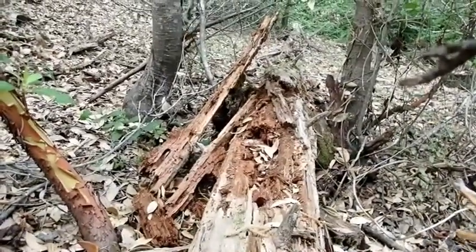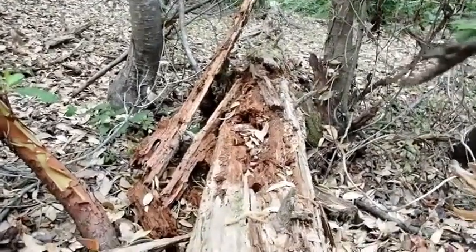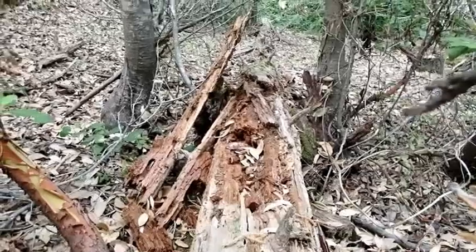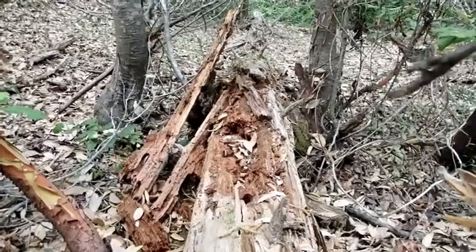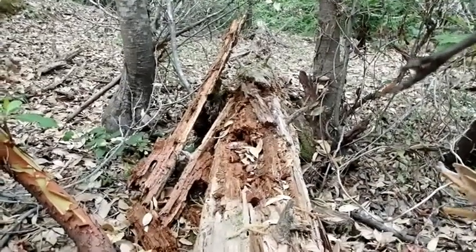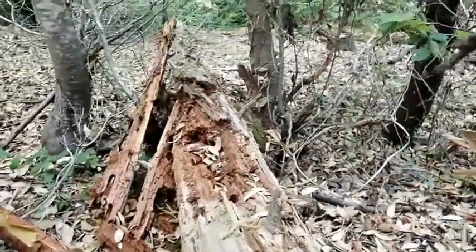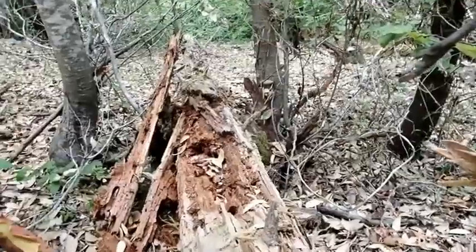Here's a log the bear opened to look for grubs and things inside. It doesn't look like they found much because they didn't spend much time on it. But the larger piece of wood that's been moved indicates a larger animal. Woodpeckers also damage logs, but they don't move three-foot-long chunks of wood. So it's only the bear in this area that can move things that large — even though this wood is rotten and lightweight. There's a foraging sign there; the bear is also looking for grubs, carpenter ants, or whatever it can find.